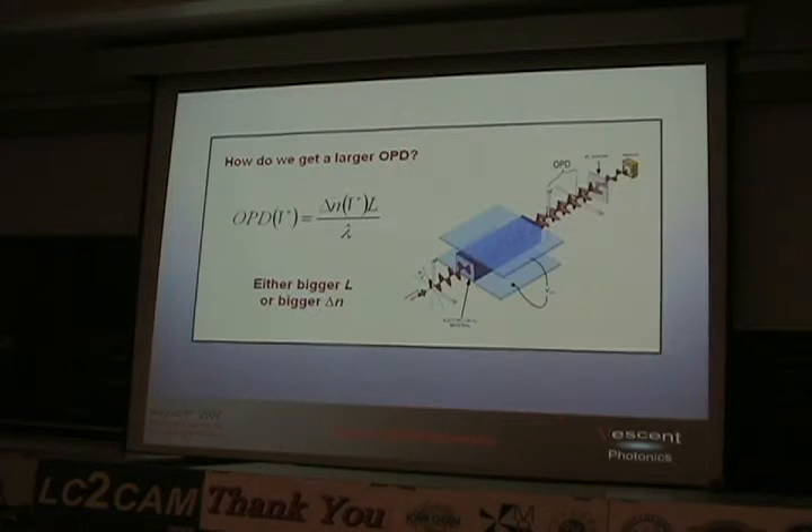So how do you get bigger? Here's the delta-N·L problem. You either have to get bigger L or bigger delta-N. Bigger L with something like lithium niobate — you'd need an incredibly long crystal, and even if they could make it, I wouldn't want to see the quote. It's just not practical. So you've got to get bigger delta-N.